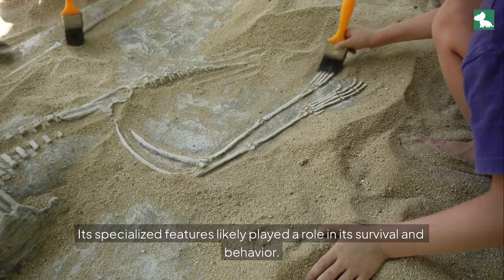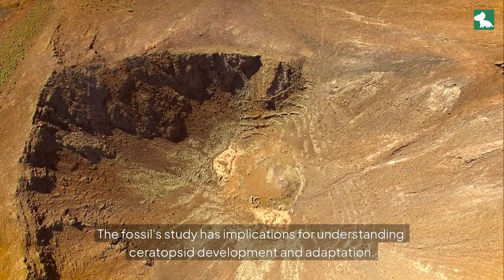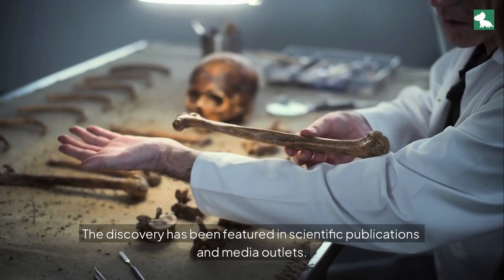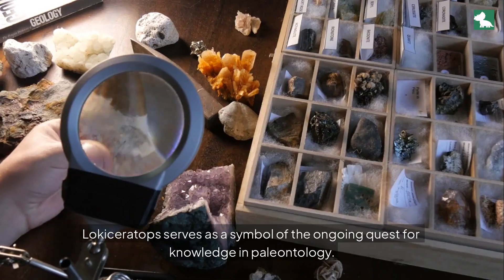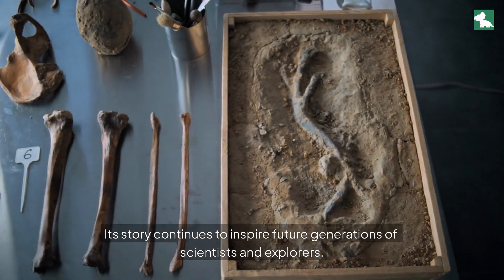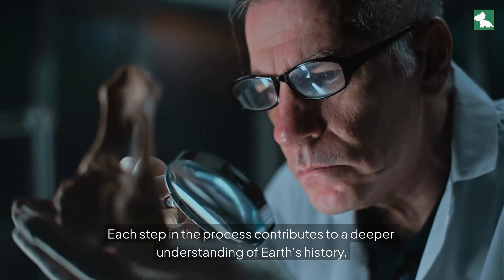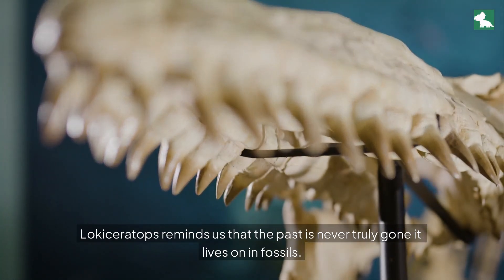Its specialized features likely played a role in its survival and behavior. The fossil study has implications for understanding ceratopsid development and adaptation, and it offers a glimpse into the ecological dynamics of the late Cretaceous period. The discovery has been featured in scientific publications and media outlets, captivating the public's imagination and sparking discussions about prehistoric life. Lociseratops serves as a symbol of the ongoing quest for knowledge in paleontology, inspiring future generations of scientists and explorers. The fossil's journey from excavation to exhibition is a testament to scientific dedication, reminding us that the past is never truly gone — it lives on in fossils.